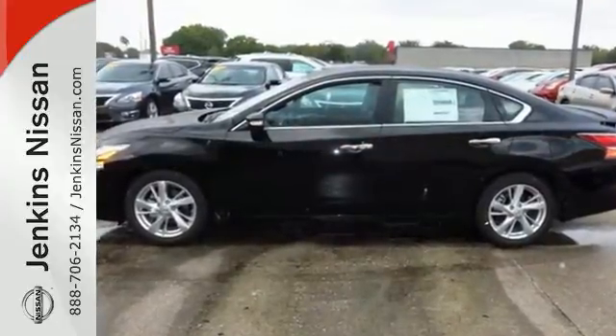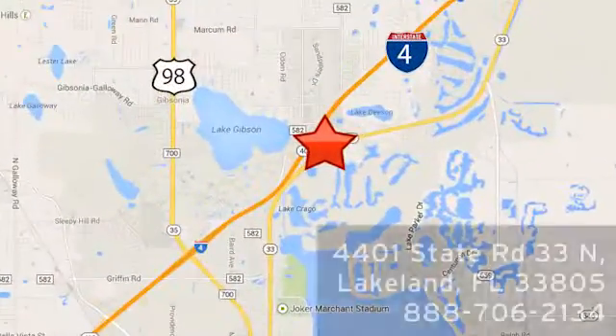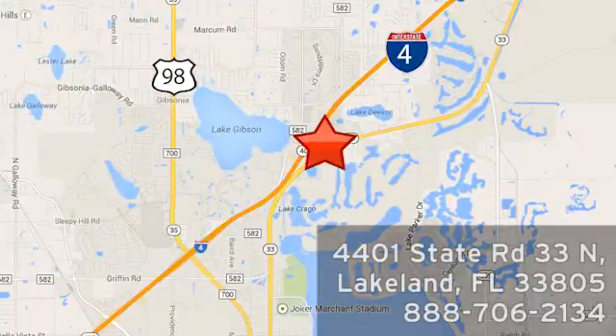Stop in for a test drive at Jenkins Nissan — honesty is our policy. We're conveniently located at 4401 State Route 33 North in Lakeland, Florida.